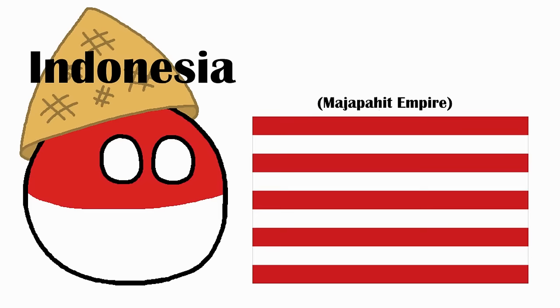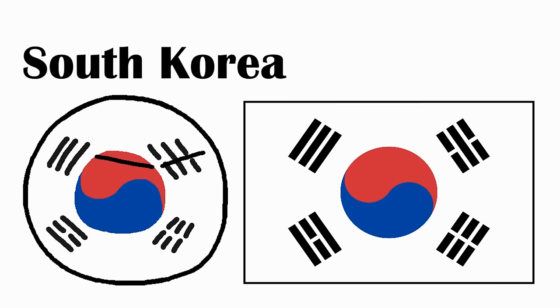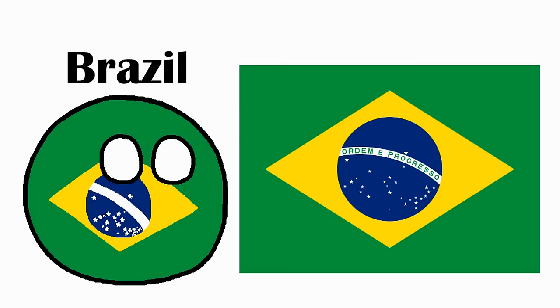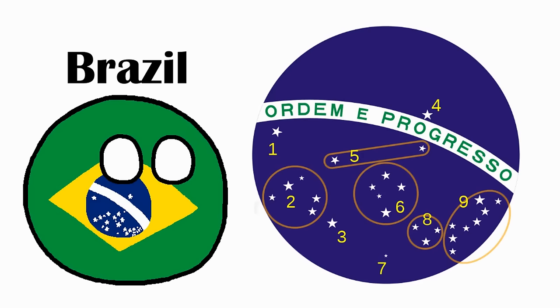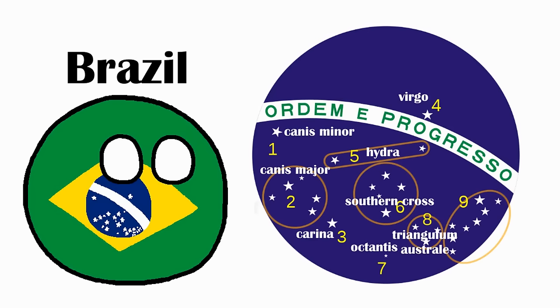Monaco. Colors taken from their coat of arms. Indonesia. Colors taken from the Majapahit Empire. South Korea. When Japan got bullied into getting a flag, they in turn bullied Korea into getting one. The middle symbol represents the duality and balance of the universe. Surrounding it are the trigrams representing heaven, moon, earth, and sun. Estonia. Tricolor inspired by nature. Brazil. Green for the House of Braganza, yellow for the House of Habsburg, blue and white for Portugal. Their motto is in the middle of the blue circle, with a bunch of stars representing the sky over Rio de Janeiro — including the constellations of Canis Minor, Canis Major, Carina, Virgo, Hydra, the Southern Cross, Octans, Triangulum Australe, and Scorpius.